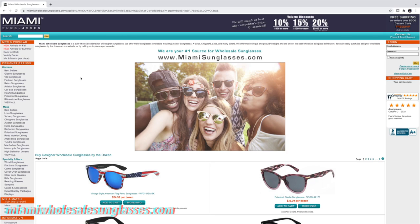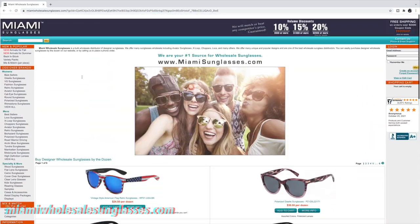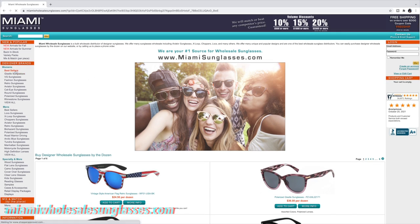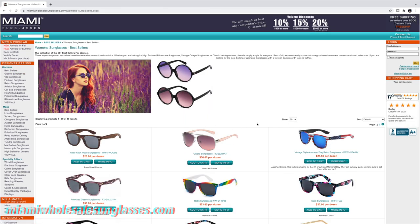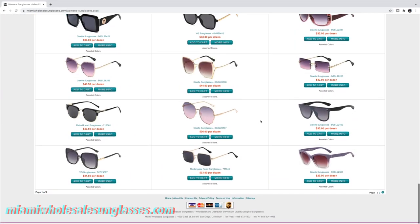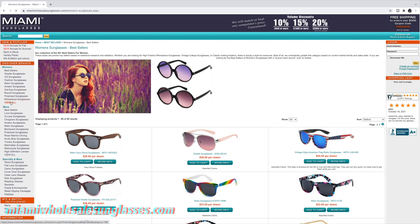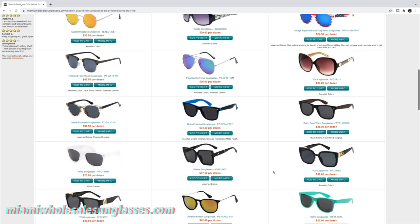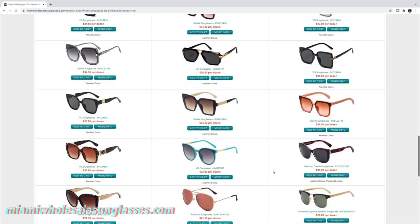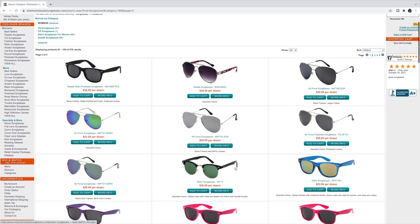The next one is miamiwholesalesunglasses.com. They sell sunglasses and glasses frames, including designer frames in bulk. You don't need your resale permit to buy from them unless you're a resident in California, and you're not charged sales tax unless you live in California. Each pack is also sold by the dozen, and you get free shipping on orders over $300.